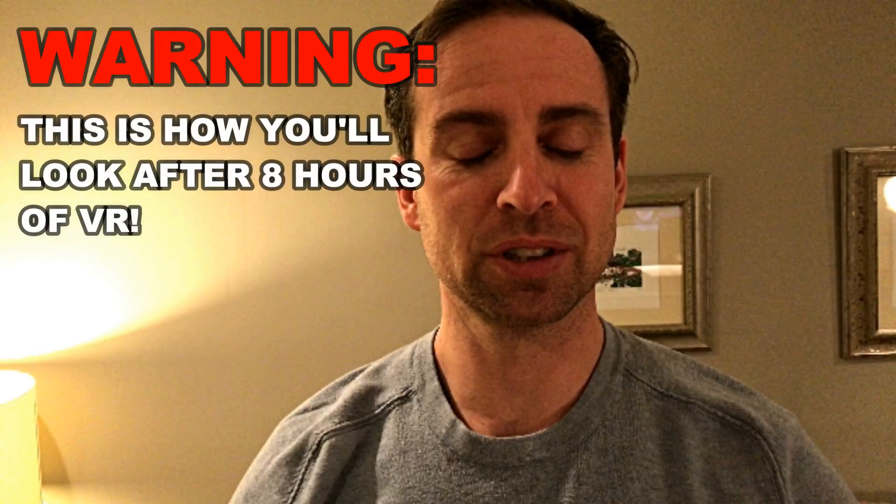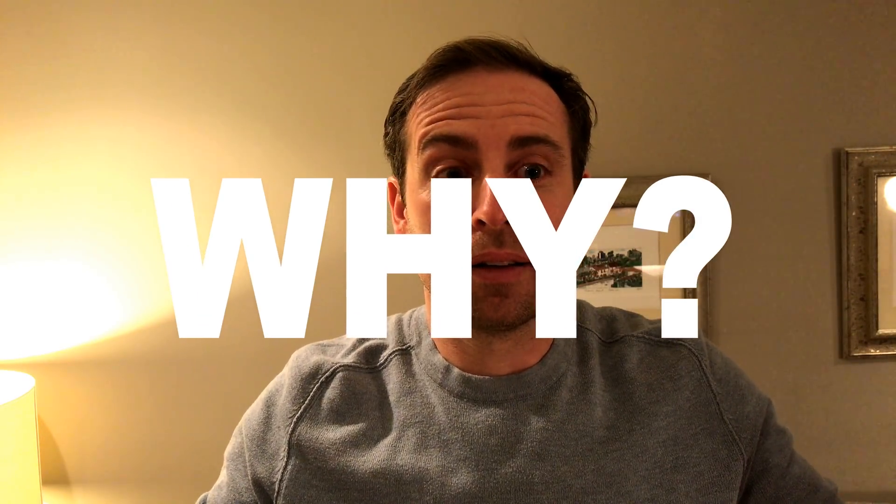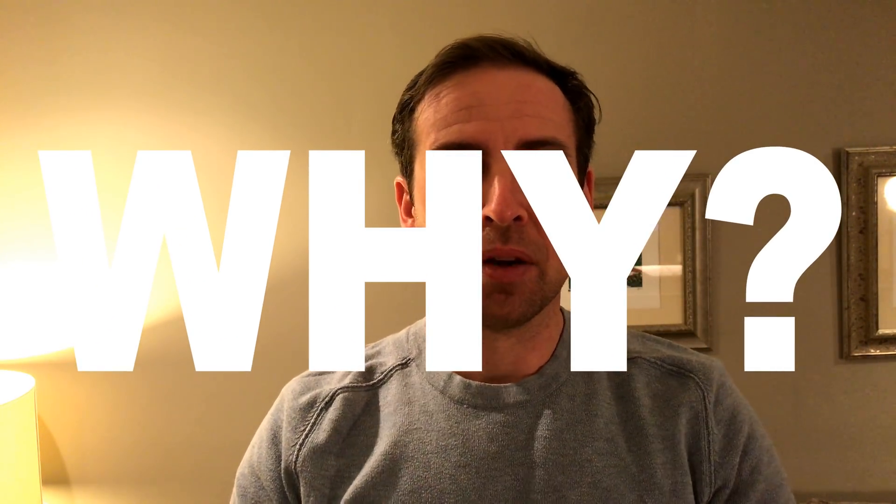I just spent the last 8 hours living, breathing, and experiencing VR. You're probably wondering why. Well, here's why. Recently, Oculus came out with new software for their Oculus Rift headset called the Oculus Dash. They believe that the Dash will eventually replace screens and computer monitors, and that it will change the way that humans work, play, and connect. So I decided I'd be one of the first to see if the current hardware and software can live up to this mission.